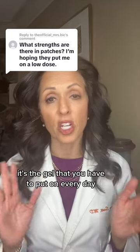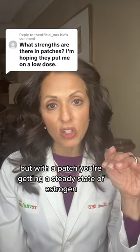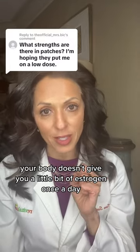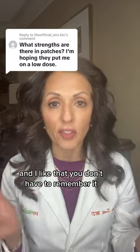It acts a little bit different — it's a gel that you have to put on every day. But with the patch, you're getting a steady state of estrogen, and you don't have to remember to do it. And so it's mimicking more like what your body would do. Your body doesn't give you a little bit of estrogen once a day. I like that it's not oral, it's not going through your liver, and I like that you don't have to remember it.